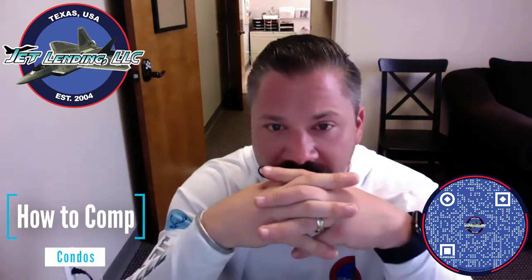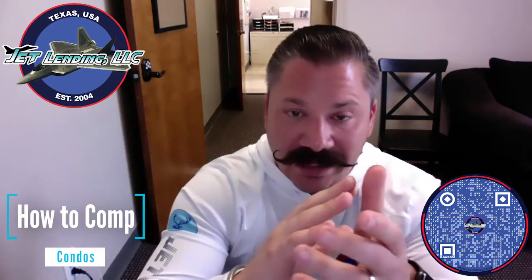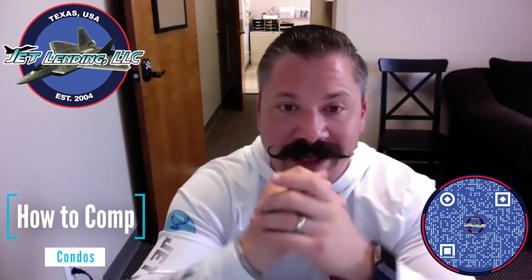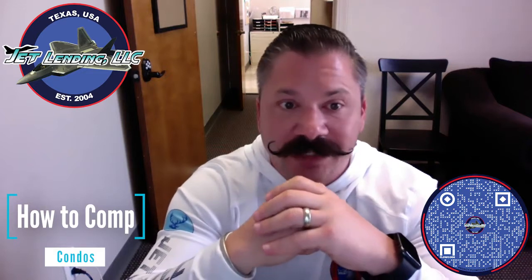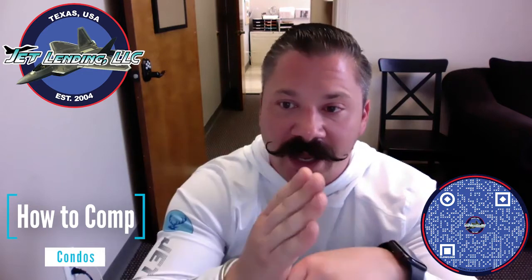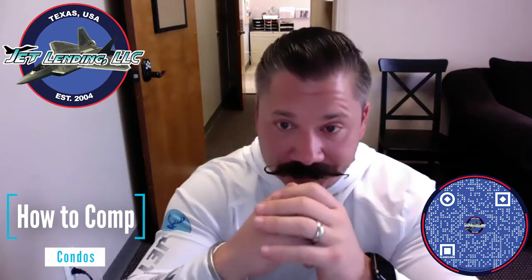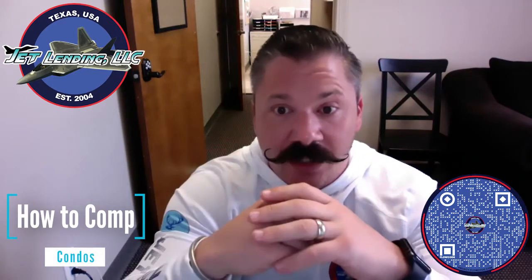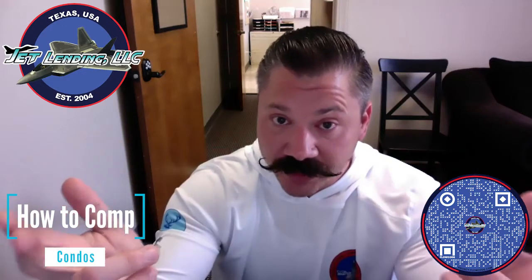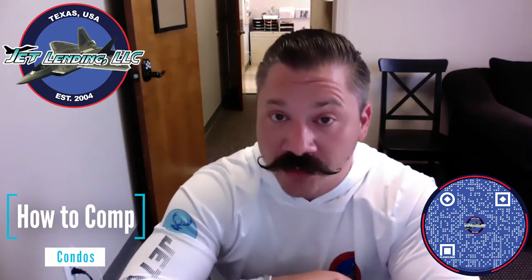Remember, analyzing property and its potential value is retrospective data — data from the past. If you're using data in a trend in the market, that's speculation, and with speculation comes higher risk. Your appraisers are going to use data from the past as well, usually taking data within about six months of the appraisal date. At Jet Lending, when we comp your properties, we'll look at the past 12 months to not only look at all the retrospective solds, but to see what the trend is in the market so we can warrant value to you.